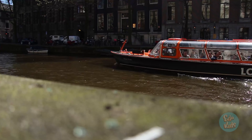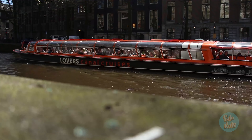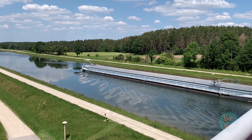And there are long boats. Canal boats are very long and carry cargo on rivers.